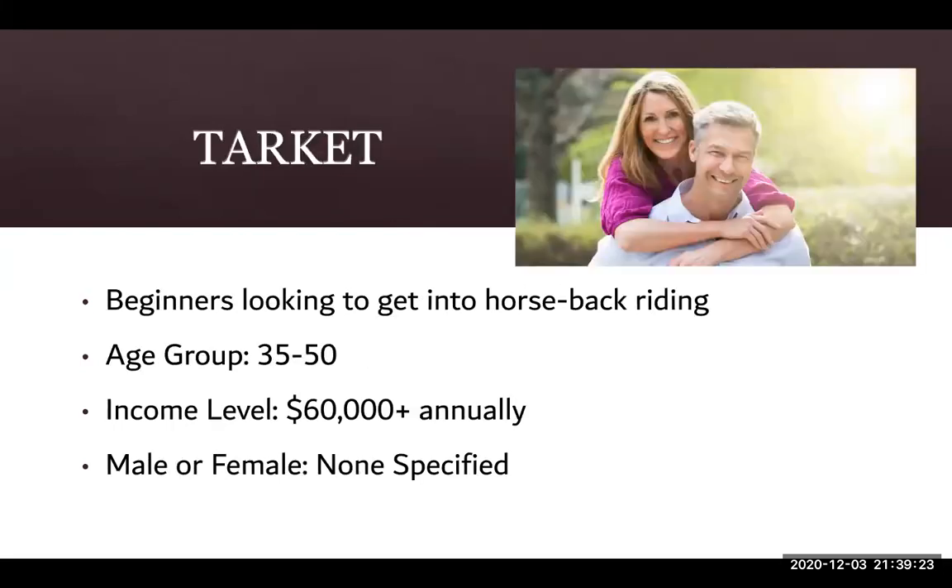Speaking on my target market specifically, I went over the demographics and I am looking at a target audience that is either looking at purchasing a horse for the first time or wanting to begin riding horses for the first time. I thought this would be an older demographic that would have enough money to support this hobby. I did not determine between male or female because it was an opportunity and interest with people.